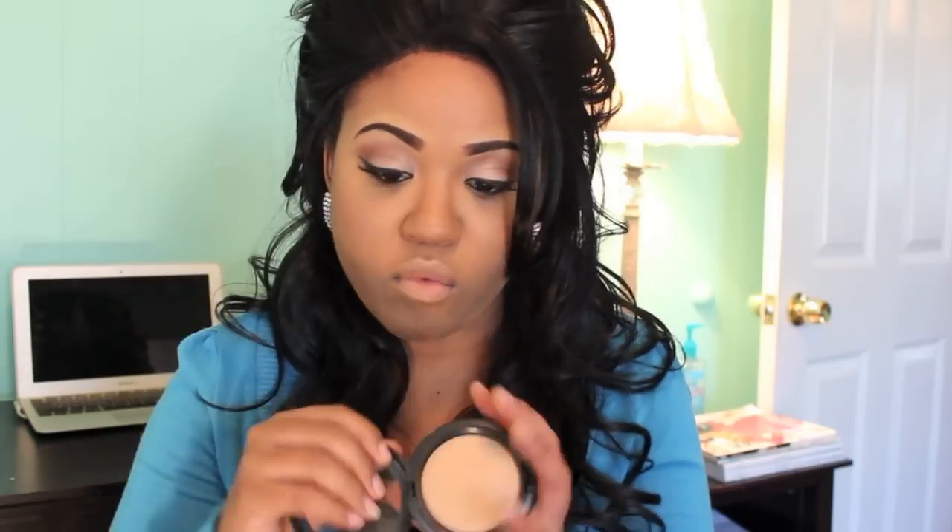I've also been reaching for this Mineralized Skin Finish in Natural. Especially since we've been really busy, if I wanted to give my face a more even look, I would just sweep this across my bare face. It doesn't give me a complete flawless face, but it kind of evens everything out without looking too overdone. I've been using it in Medium Dark and I just love it — I used to use it a while back and I've found myself reaching for it more now.